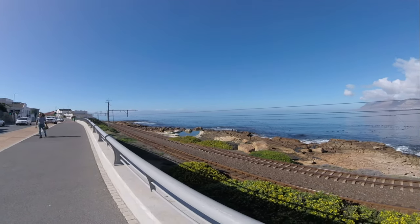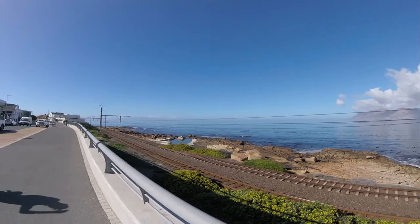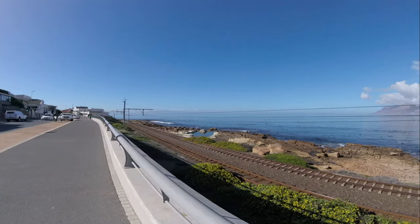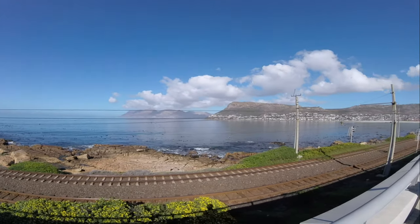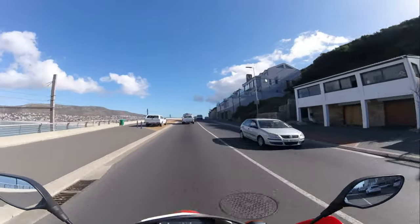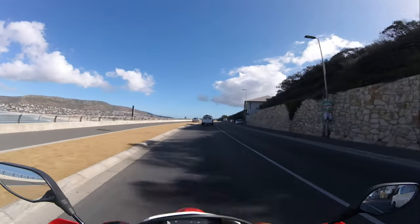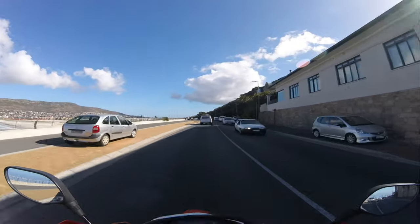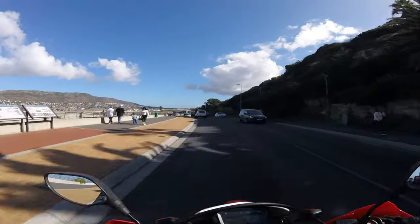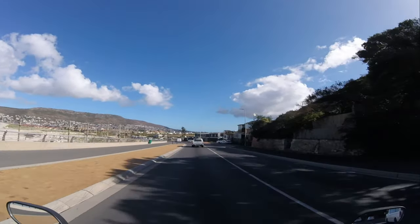This is called False Bay. There across the bay you have Cape Hangklip. Absolutely beautiful day for riding around. If you are into watersports, Fish Hoek has got you covered — from kayaking and sailing to snorkeling and even stand-up paddleboarding, there is something for everyone. The calm waters of the bay make it an ideal spot for these activities. And for those interested in fishing, the area offers great opportunities for both shore and boat fishing.